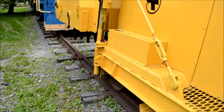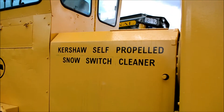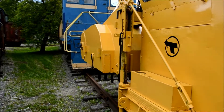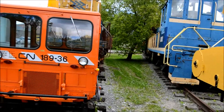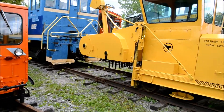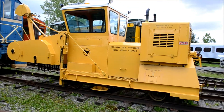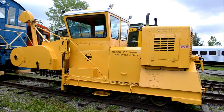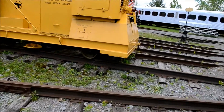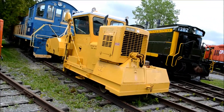Look at this — look at that Kershaw self-propelled snow switch cleaner. Wow. Of course, back in the day there was no AMT commuter train line in Montreal — it was owned by the CTCUM, which you see the symbol there: Commission Transport Comité Urbaine de Montréal. Isn't that something? Jesus, I gotta wonder how old that thing is.